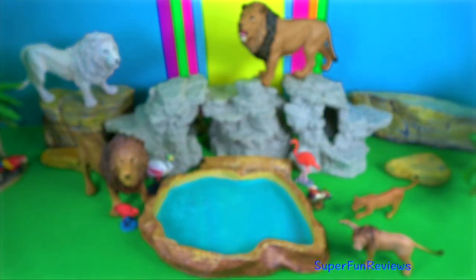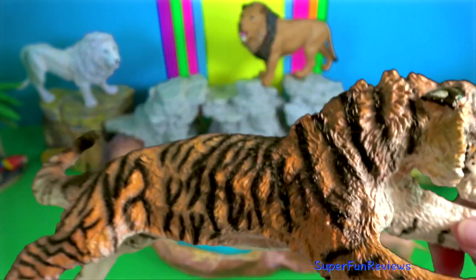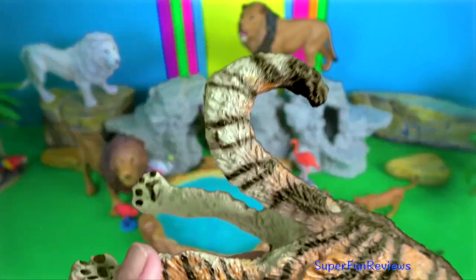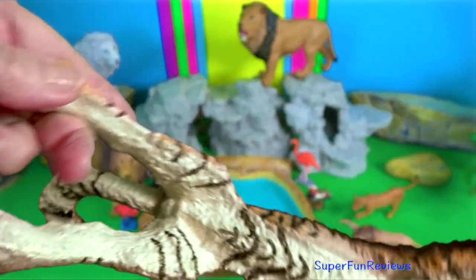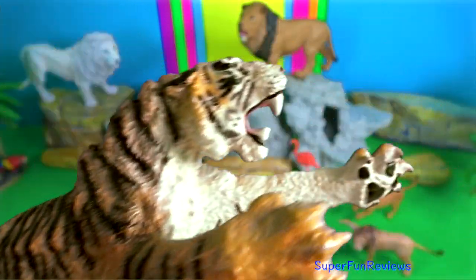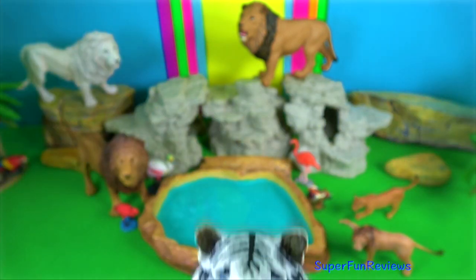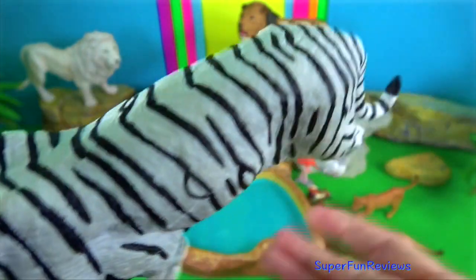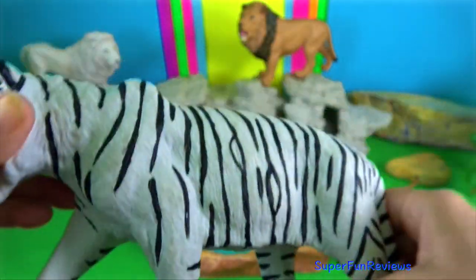For larger animals, a bite to the throat is used to crush the animal's trachea and suffocate it. The tiger's skull is stout and rounded, providing more support for their powerful jaws. Their powerful jaw muscles are attached to a bony ridge that lays on top of the skull called the sagittal crest.